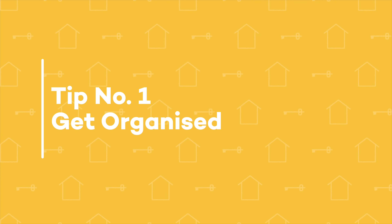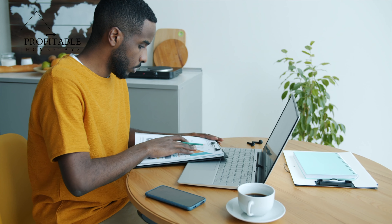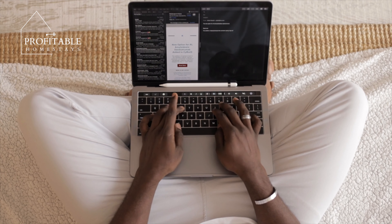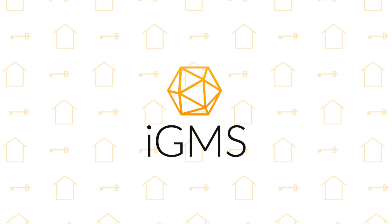Tip number one: get organized. Keeping track of multiple properties can be overwhelming, but with a little bit of organization, it can be a lot more manageable. Consider using a property management software like Guesty or AirGMS — there are so many out there.